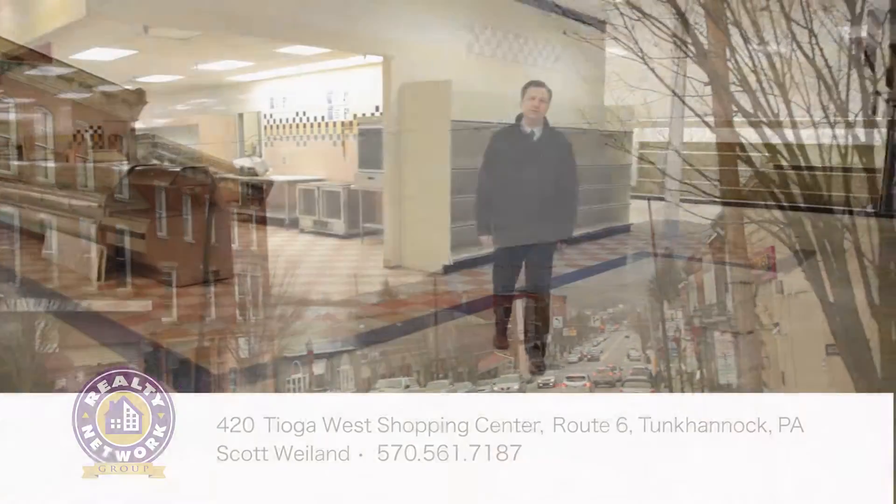For more information, visit us online at RealtyNetwork.net. My name is Scott Weiland. Thanks for watching.